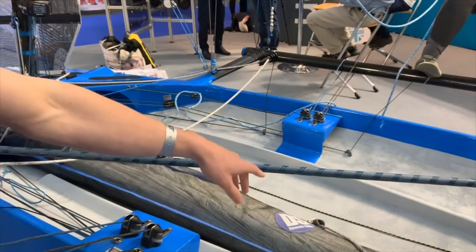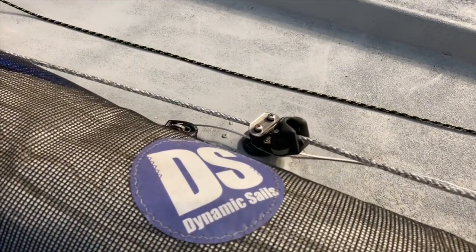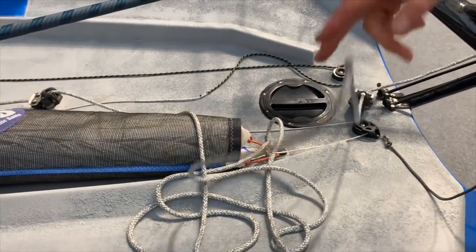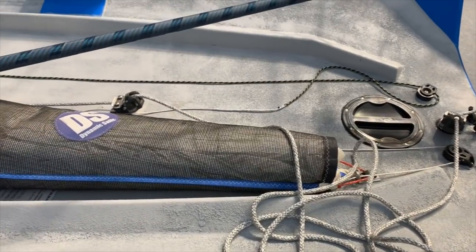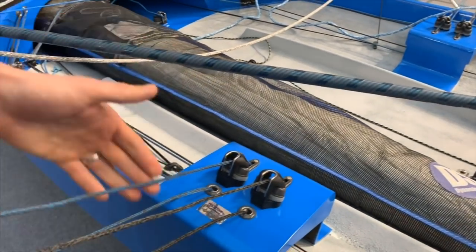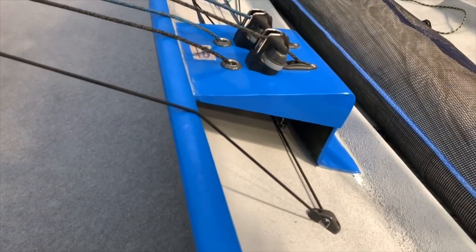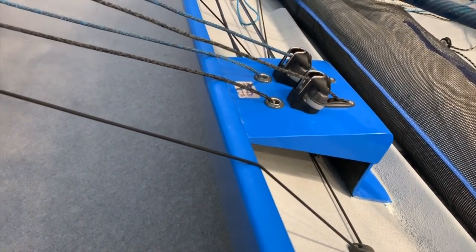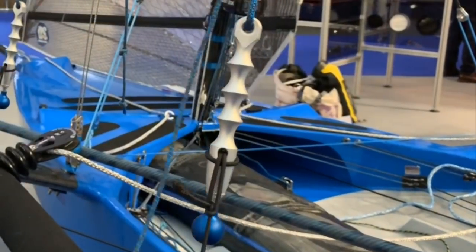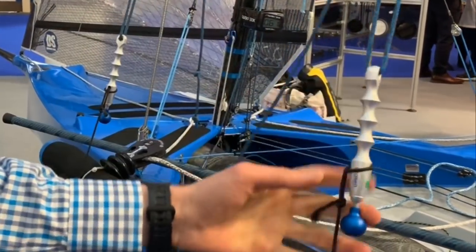Moving forward, we've got the jib, which is on the same system as the foil — the same piece of rope. That allows me to adjust those two things on the fly as we're going upwind or downwind. As previously mentioned, we had these new mouldings added, and we've got the downhaul and the kicker on here. It's the keyboard system which we're now running, developed about two or three years ago.